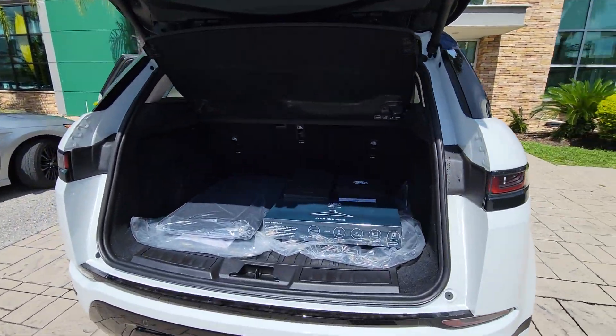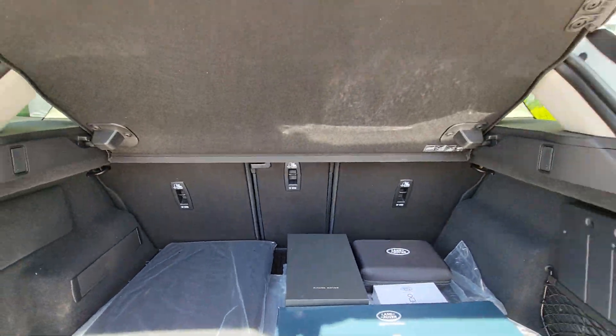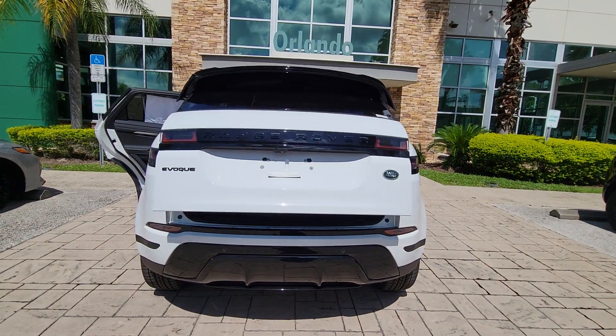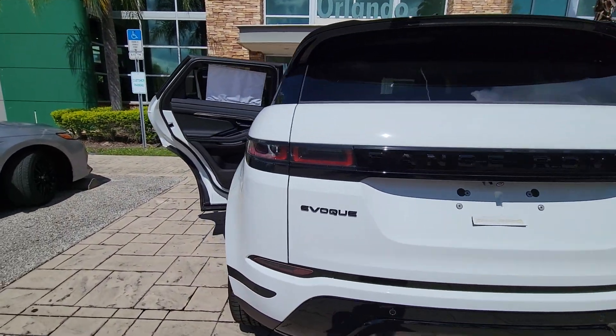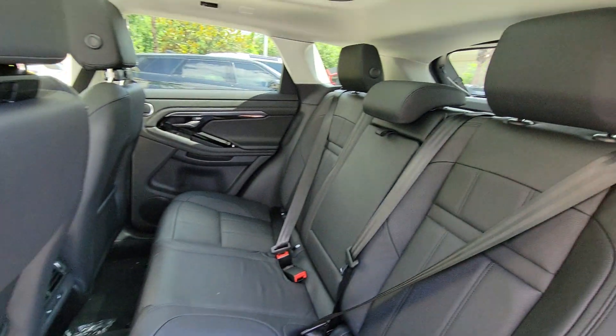These are just some of the great options this vehicle comes with: pre-collision system, lane departure warning, all-wheel drive, keyless entry, navigation system, power liftgate, lane keeping assist, adaptive cruise control, keyless start, and power passenger seat.